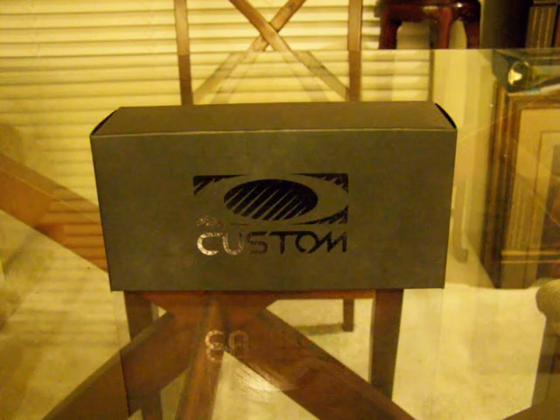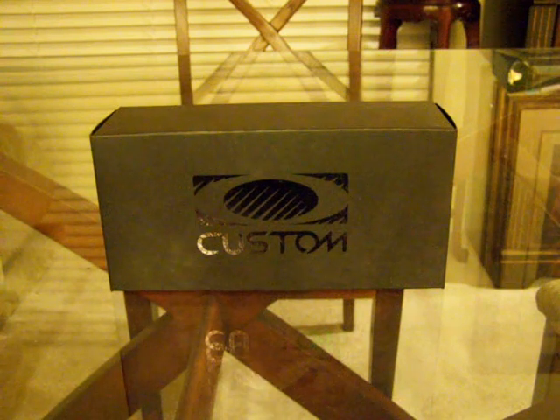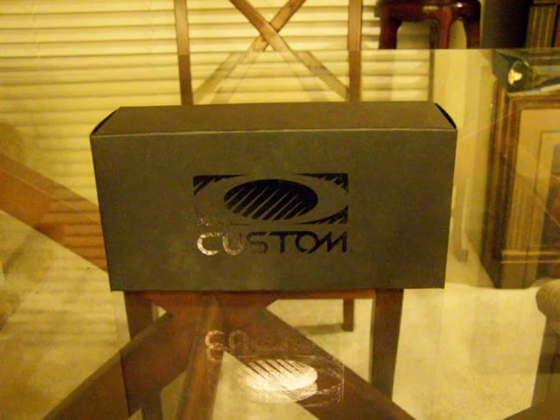Even though it's not technically legal — display is for Oakley purposes only and they can actually come in and take that product back — it's really the only place I can get it. I think it's really my only option. So anyways, I just wanted to go ahead and talk about that. I thought that was pretty cool.